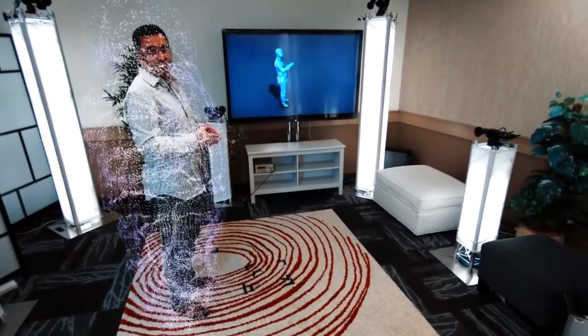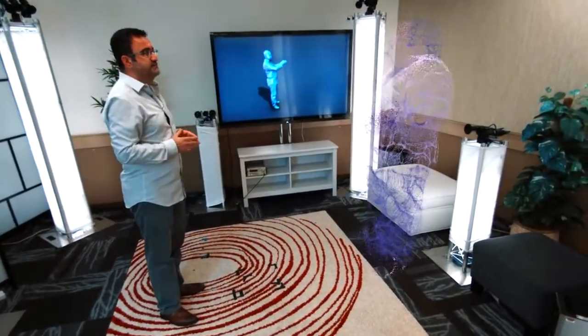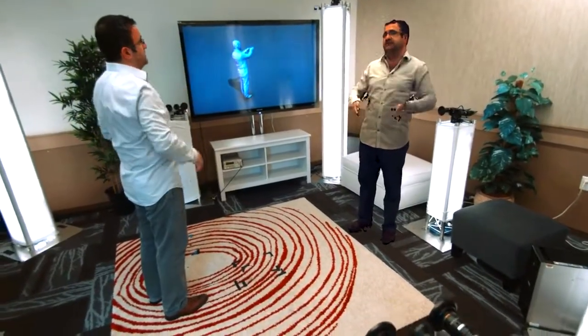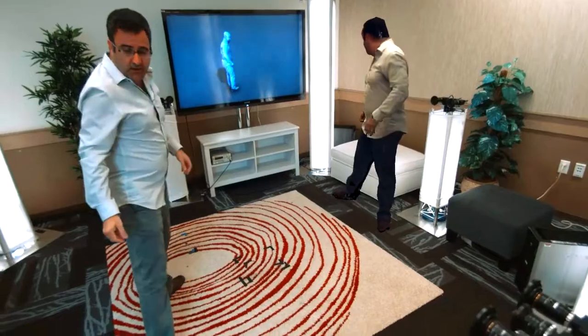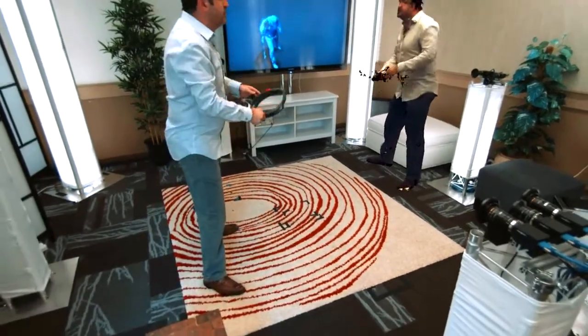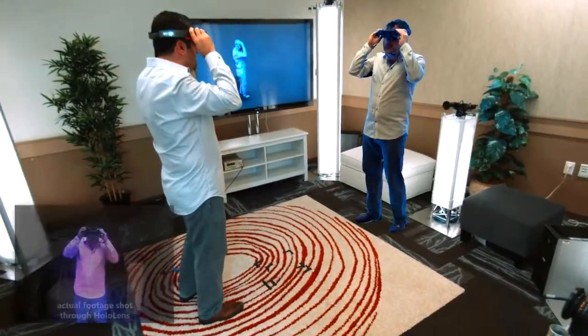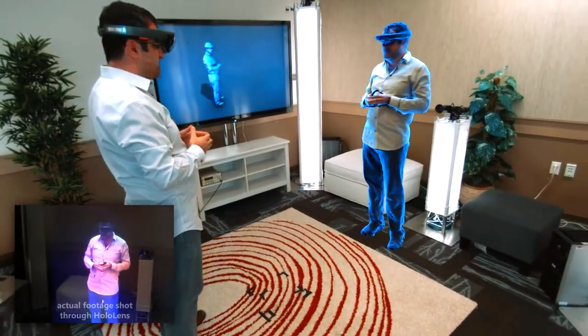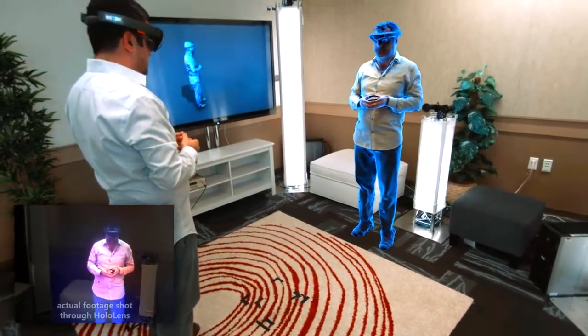Once we have these reconstructions, we can texture them. We can then compress the data and transmit the data over to the other side. Over on the other side, a user wearing a HoloLens can see these remote participants live in their space as if they're co-present. And that's what we're showing you picture in picture.